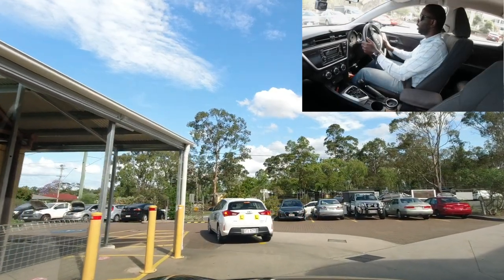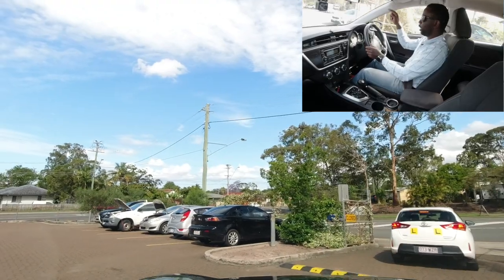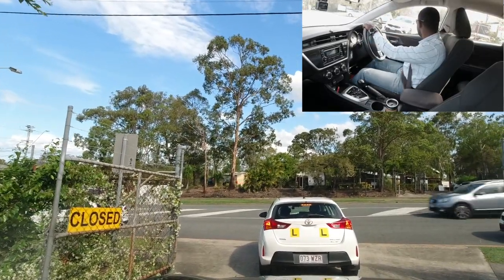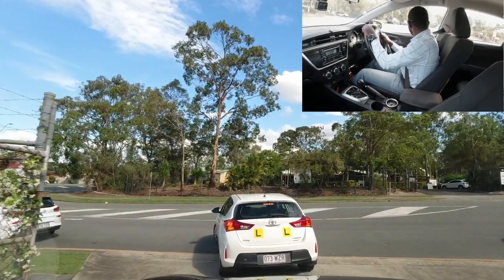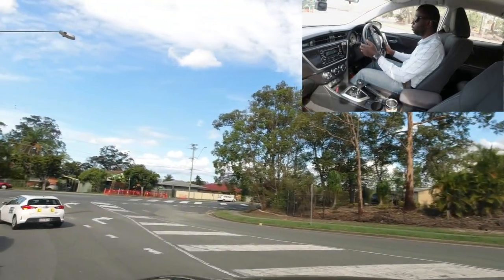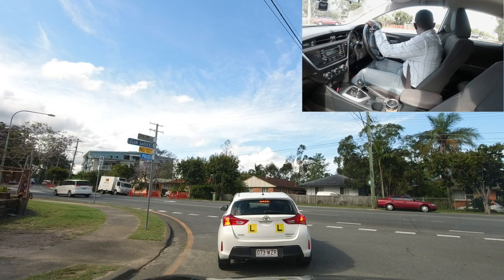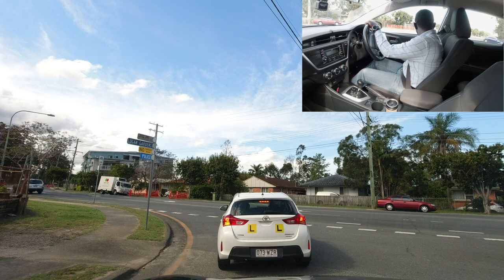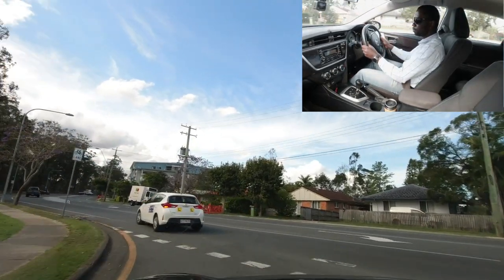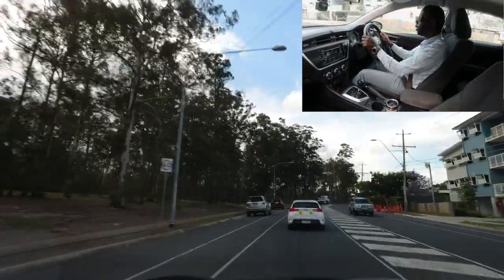At the end of the car park, your examiner will ask you to go left. If you're in site two, you'll be coming from the other side. Always check for pedestrians — cars are frequently parked here, making visibility difficult, so go very slowly. There's a give-way sign at the exit. This road can get very busy with lots of cars coming from the right. Once it's safe, go — and note the speed limit of 60.